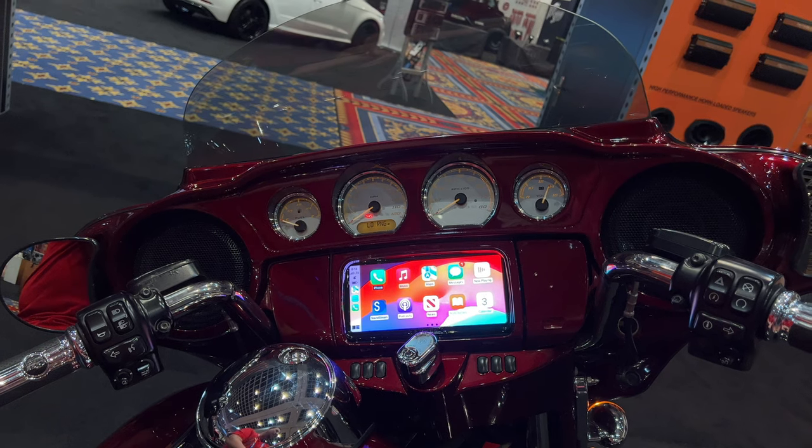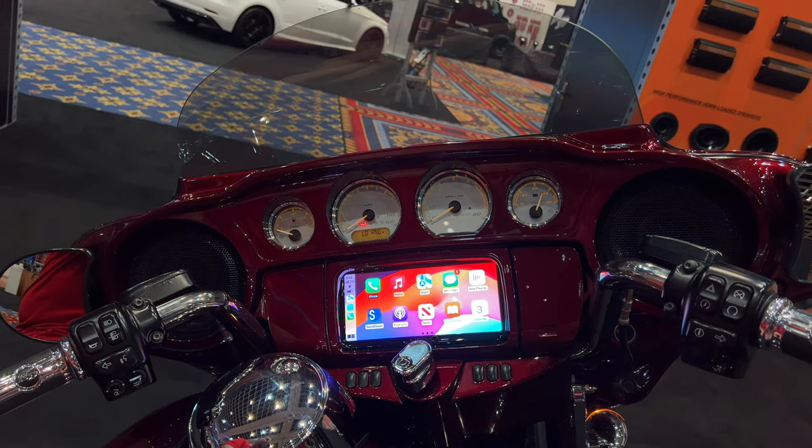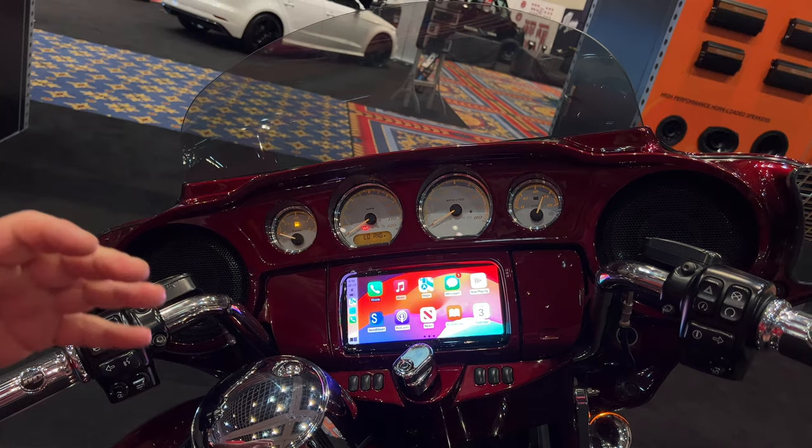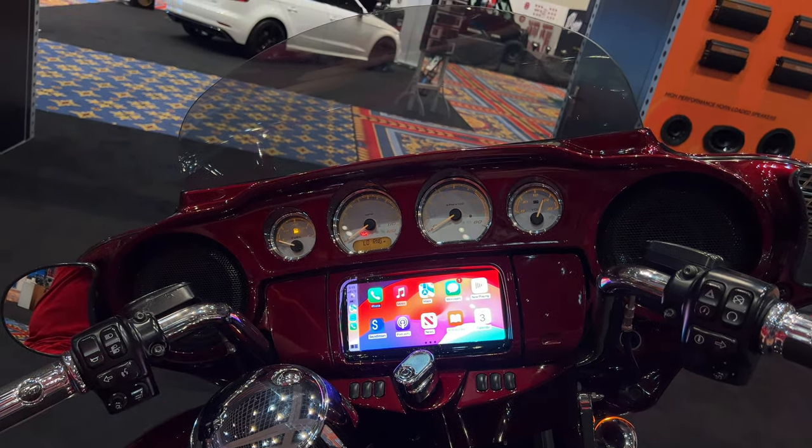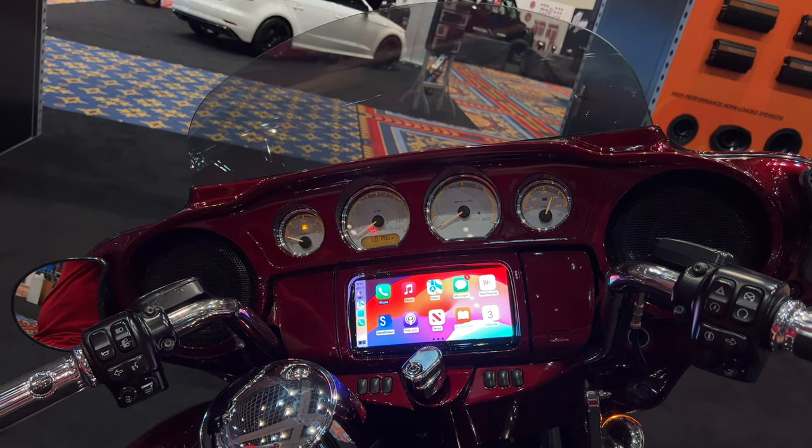It's 1000 NIT brightness, which is way brighter than our other radios. I can't wait to get one of these back where we can power up a GTS next to it, an SI next to it, and compare that brightness. I think you'll be blown away with how much better it is.